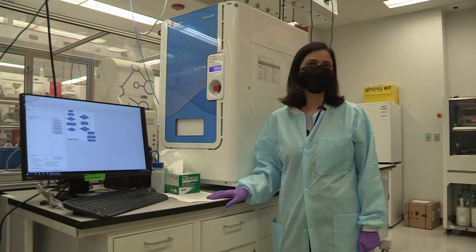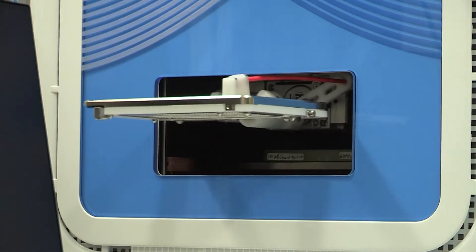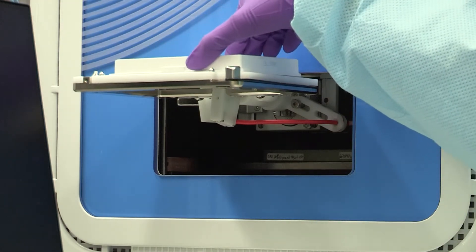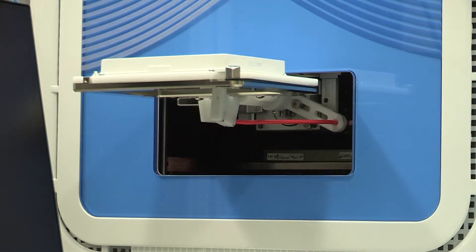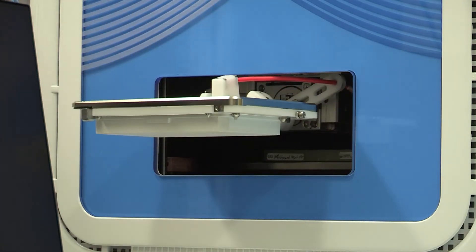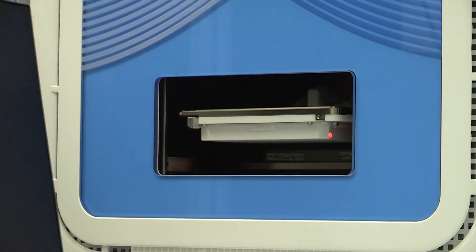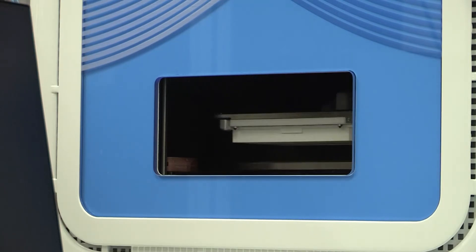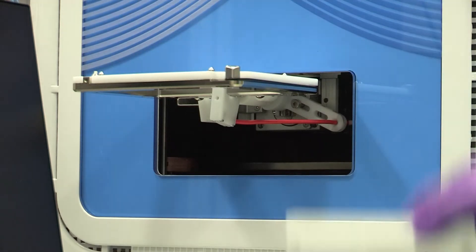This is the ECHO 655 liquid handler and, just like the pin tool, it dispenses compounds from source plate onto an assay plate. This is an acoustic dispenser and enables touch-free dispense for volumes as low as 2.5 nanolitres onto either 384 or 1536 well format. It also gives us an option of flexible dispense volumes as well as plate formats. Although the ECHO can be used for dose-response testing, it is best suited for dispensing matrix combinations of compounds to study drug synergism.